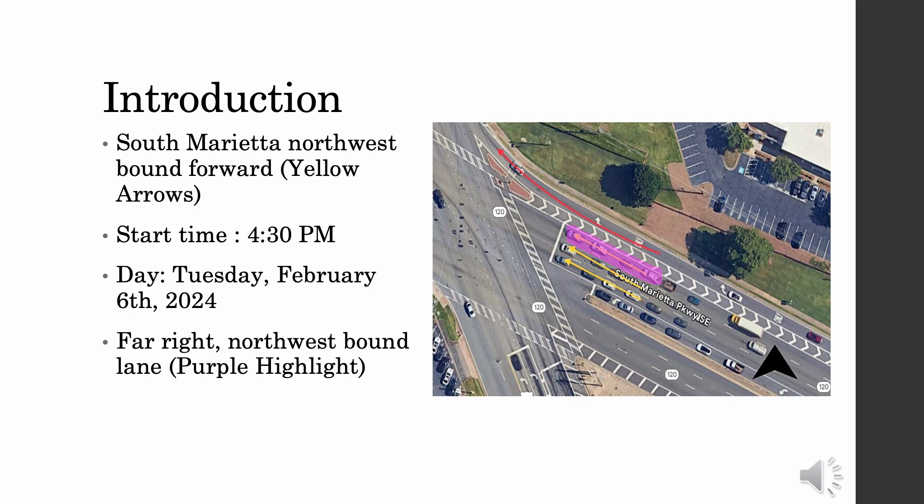For our lab, we will be analyzing the purple highlighted far right lane of the northwest bound lanes of South Marietta Parkway SE. The data was analyzed and collected from our previous footage that we recorded at the peak hours of 4 p.m. to 5:30 p.m. on Tuesday, February 6, 2024.